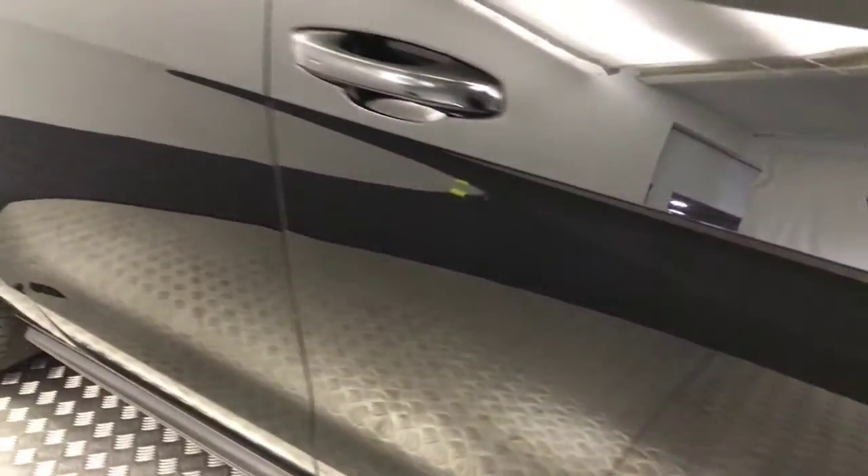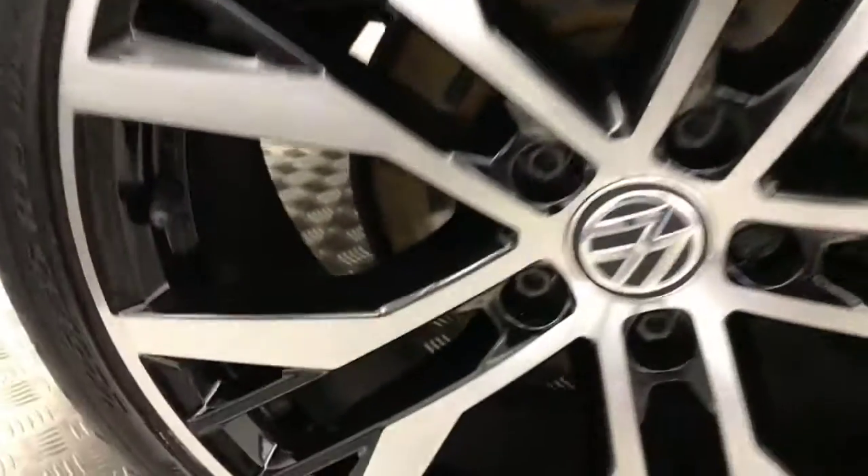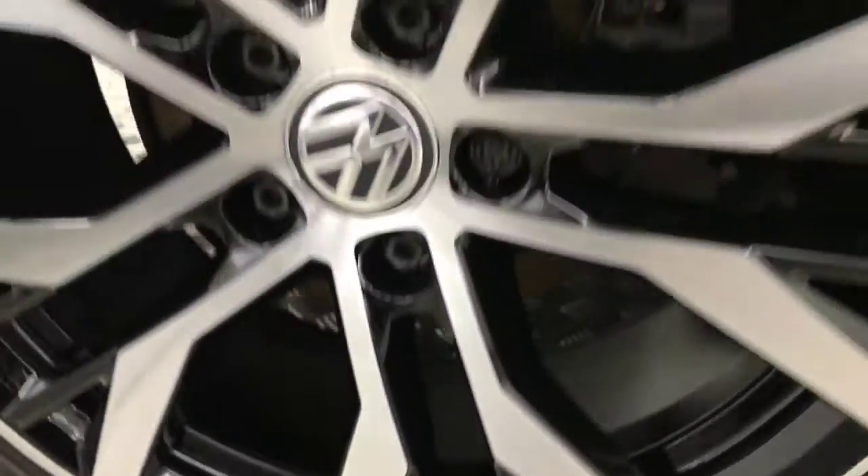Coming down the side, again fantastic condition. Got rear privacy glass there. Now this alloy — I'll just show you how clean that is. Again, with plenty of life left on the tyre.